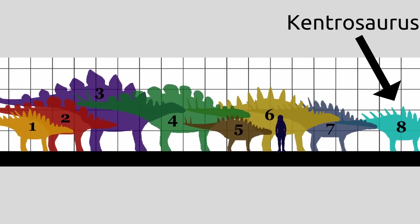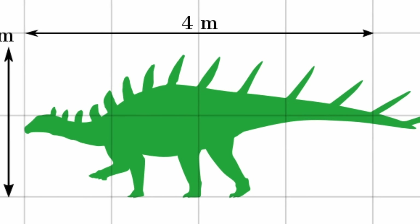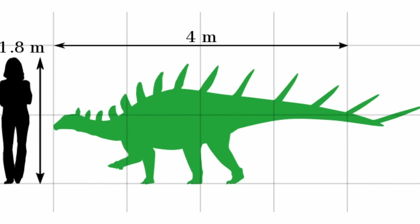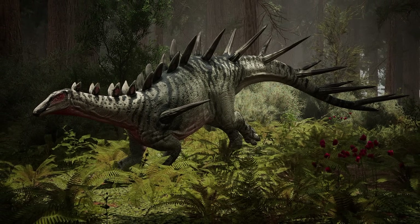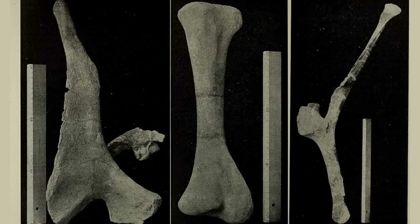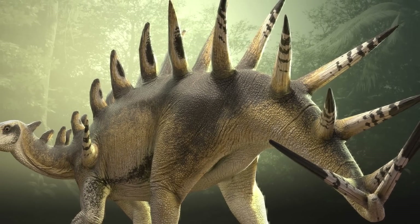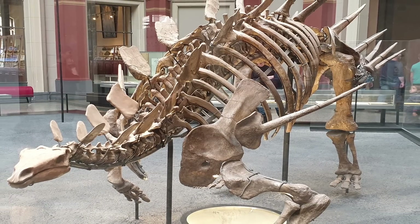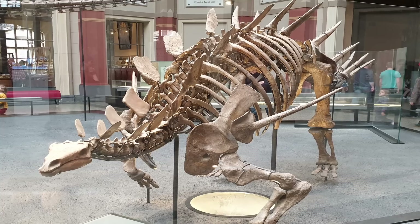While sharing the commonality of spikes with other stegosaurians, it was smaller than most of its relatives, yet still not small by any means, as most individuals were able to reach 4.5 meters, or 15 feet in length, and could have weighed anywhere from 700 to 1,600 kilograms, or 1,500 to 3,500 pounds. Some remains also suggest that larger individuals existed, but just how large is unknown. Despite being on the smaller side, the Kentrosaurus maintained many classical stegosaurian body traits, such as having a long tail, an elongated flat head, and powerful robust limbs, which made it quite stocky for its size.